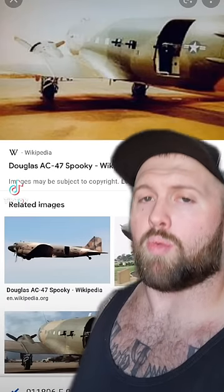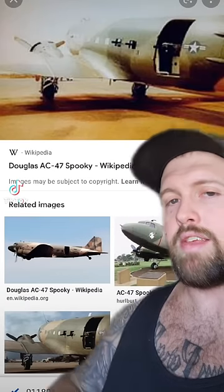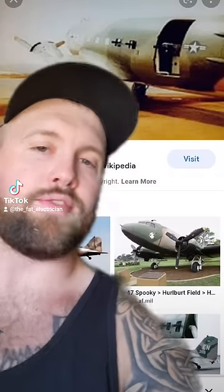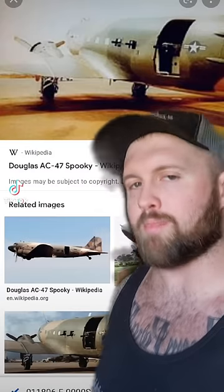Ladies and gentlemen, this all got started when a bunch of grunts took a Douglas AC-47, also known as a Spooky, knocked the windows out of it and stuck cannons out the side — effectively doing a drive-by with a plane during Vietnam.